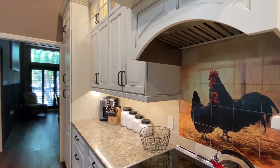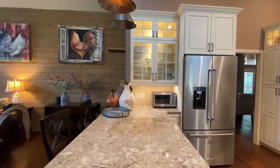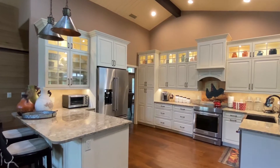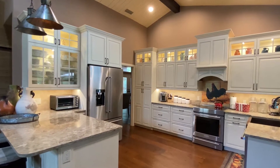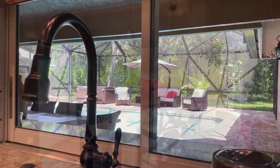Entertaining is made easy in the open kitchen family room combination. The kitchen features 42-inch solid wood cabinetry, quartz countertops, high-end stainless steel appliances, including an induction cooktop and a custom copper farmhouse sink.